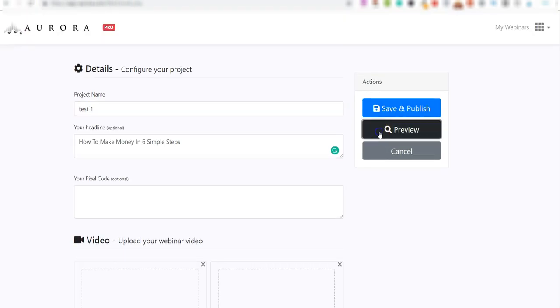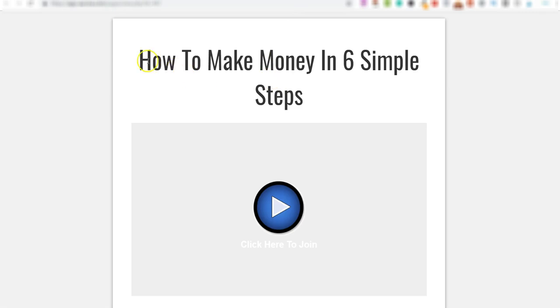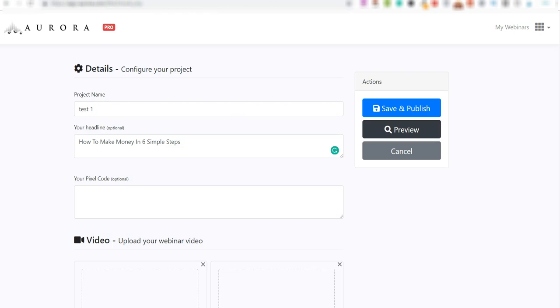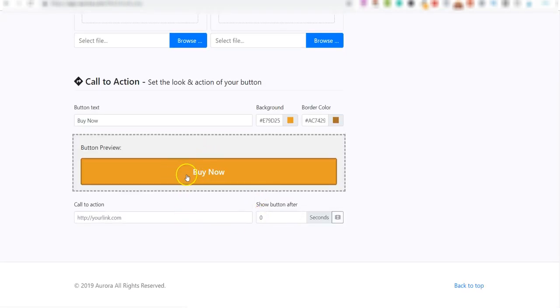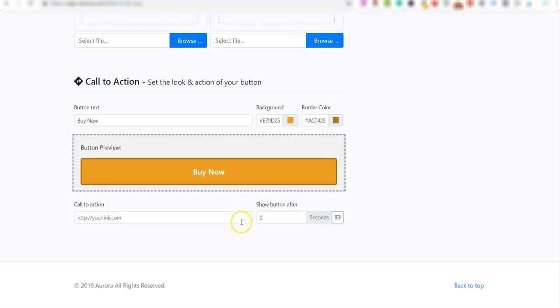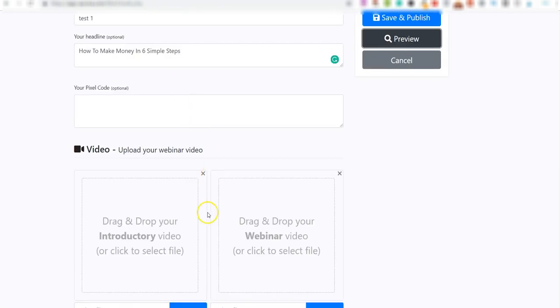Let me click 'Preview' to show you this. You can see our title — 'How to Make Money in Six Simple Steps' — and behind that is where your video would go. People who land on this page press play and that's it — they can't pause, rewind, or fast forward. The really cool part in Aurora is you can determine when the buy button shows up on the page, so it appears at the pitch part of the video.